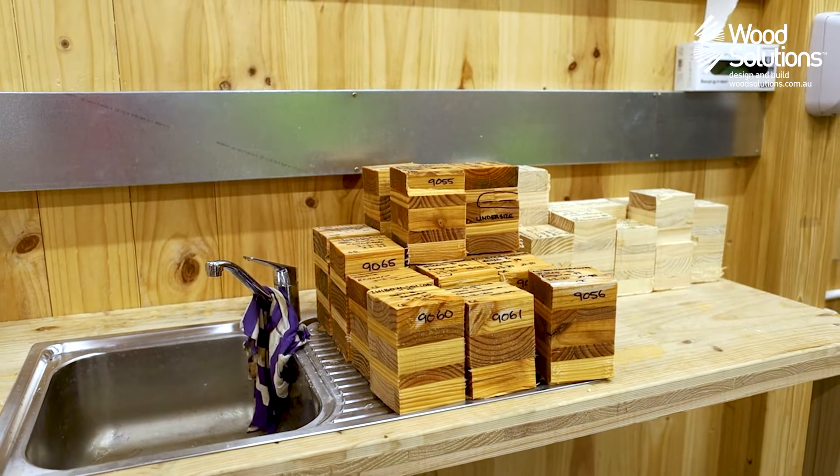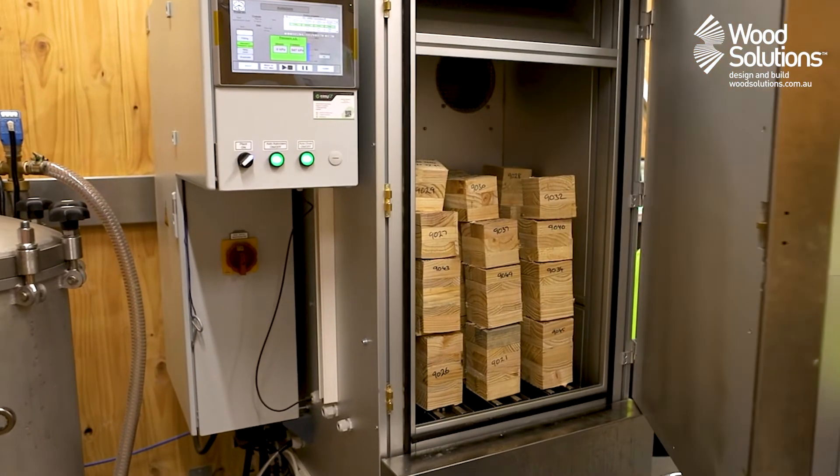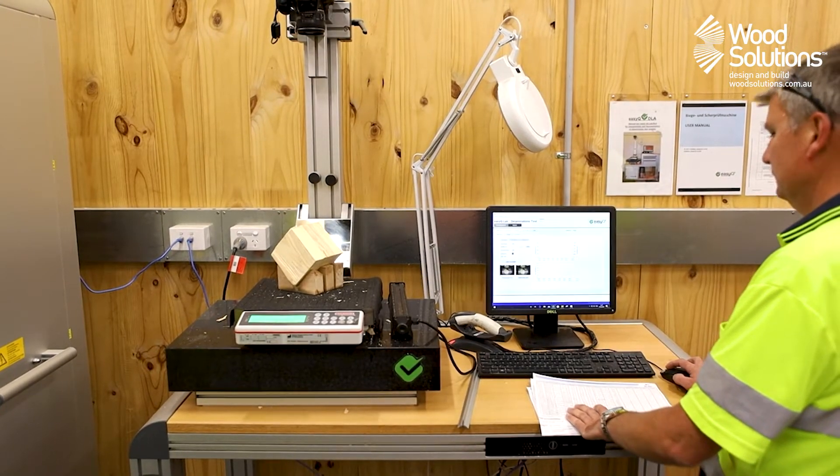The CNC cuts multiple samples from every panel, which then undergo rigorous testing. Every single billet is checked for glue line durability, dimensional tolerance, and moisture, and nothing leaves the site until all the checks and balances are done.